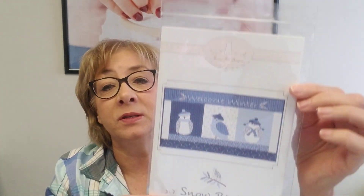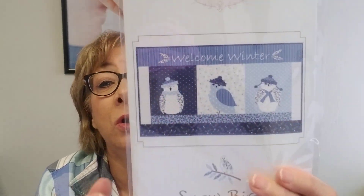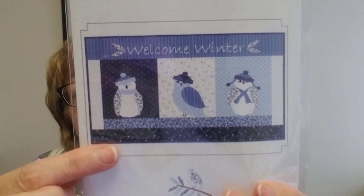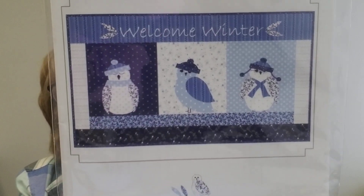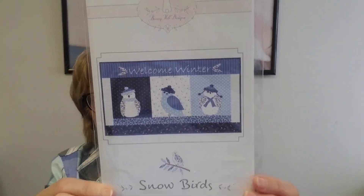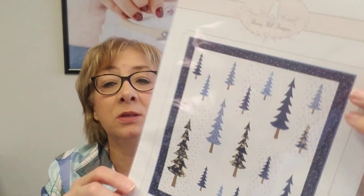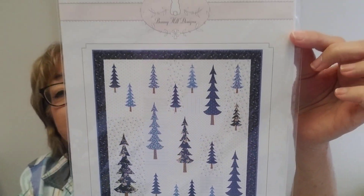Bunny Hill Designs is releasing a beautiful line of fabric called Crystal Lane, but the fabric has been delayed quite a bit and I'm not quite sure when it's going to come in. I do have the patterns though. This is Snowbirds — Welcome Winter. You don't have to wait for the fabric; if you have any blues in your stash or any color scheme you'd use for winter in your home, you can sew up a project using whatever fabric you have in your stash. And then this is Blue Spruce — it's a quilt pattern. Again, you can use any fabric you'd like; they're showing it with the Crystal Lane fabric, but that's available in the shop now.